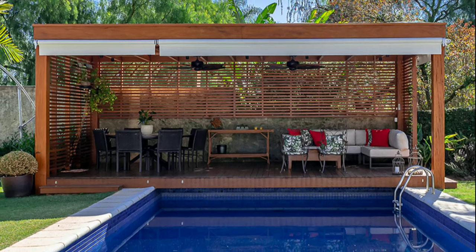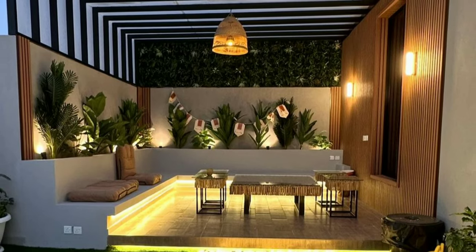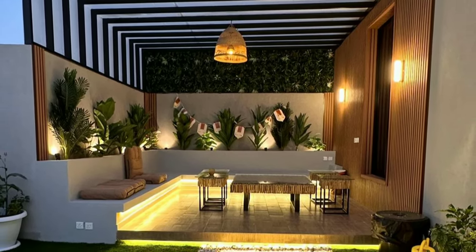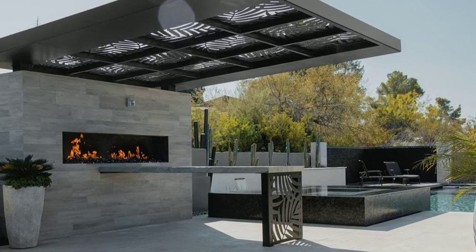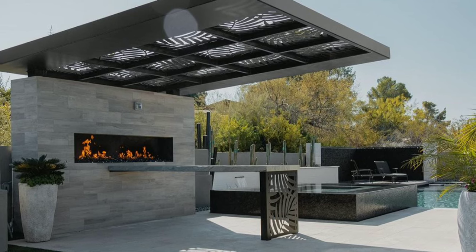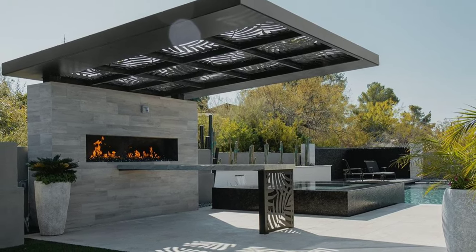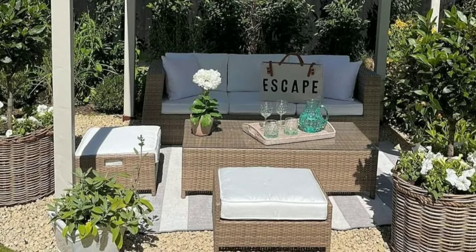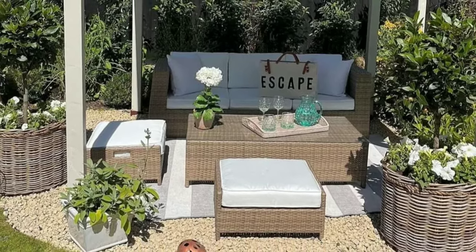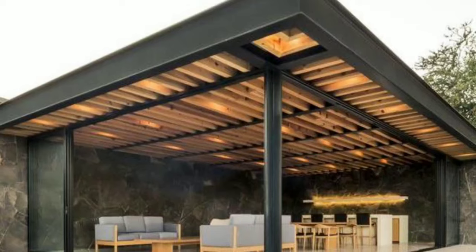Outdoor decoration is essential because it makes your outside areas feel like an extension of your home. When you decorate outside, you create additional living space where you can unwind and have fun. A well-decorated outdoor space also adds curb appeal to your home and makes it more enjoyable for you and your guests.